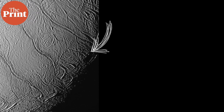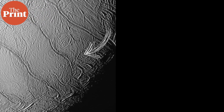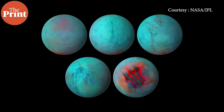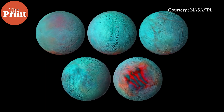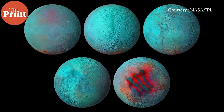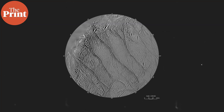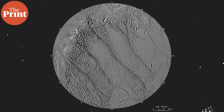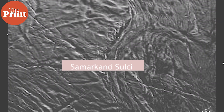Enceladus has a feature in its south pole region called the tiger stripes. More than looking like the stripes of a tiger — which it does in infrared — this feature actually looks like the stripes were made by the claws of a tiger. There are four stripes in the southern hemisphere that really look like nails were dug into the icy crust and drawn downward towards the south pole.